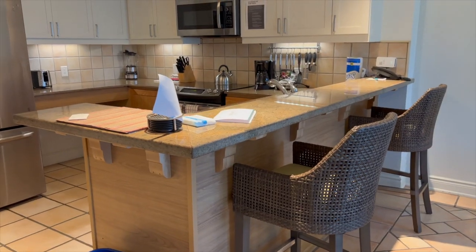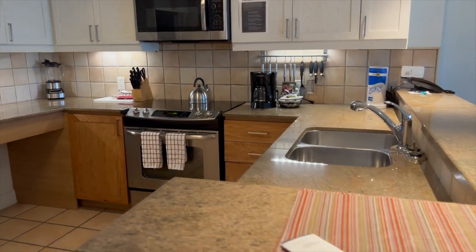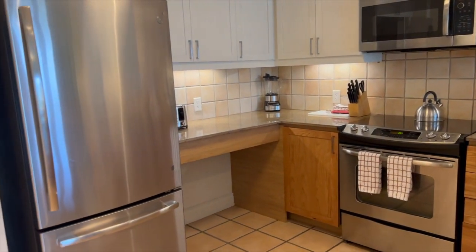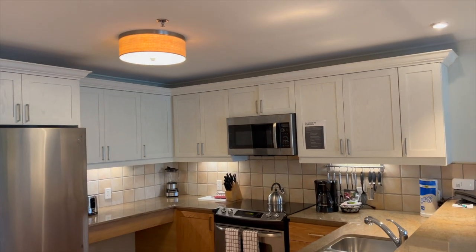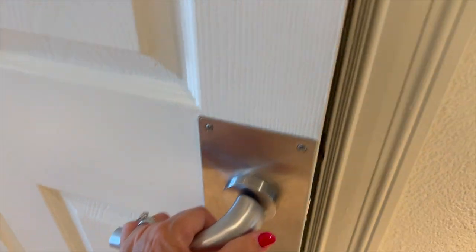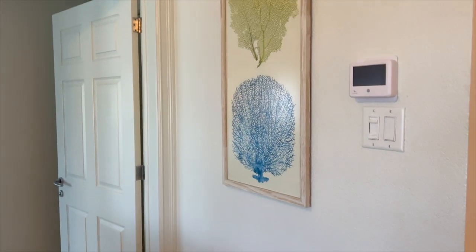We don't usually cook in the kitchen when we're on vacation because we like to go to local restaurants, but because of the hurricane, the front desk recommended going to the grocery store across the street to buy some groceries in case they lose power and the restaurants close down. Across the kitchen, there is a closet with a washer and dryer, which is very convenient when traveling.